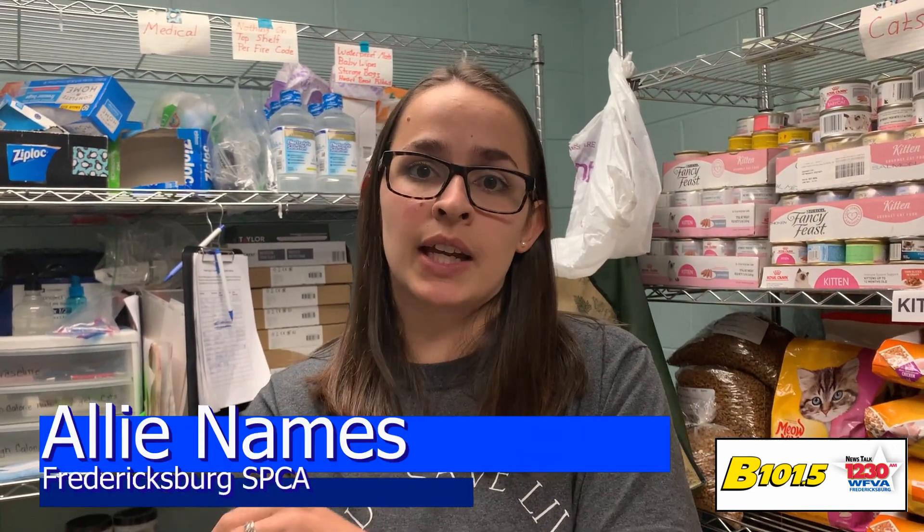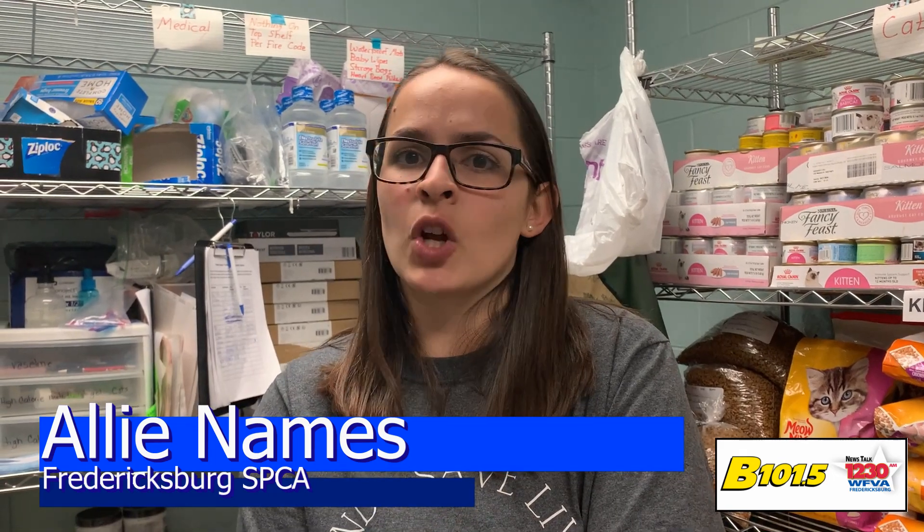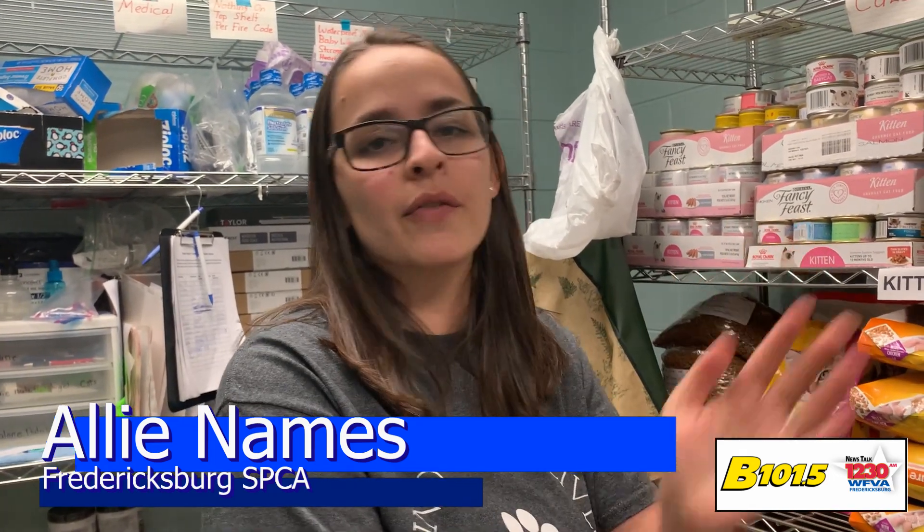Those donations not only help animals in foster but also here in the building. We have about 45 dogs currently in this facility alone, so we always need dog food, wet food, bowls — whatever you can spare, we will take with open arms.